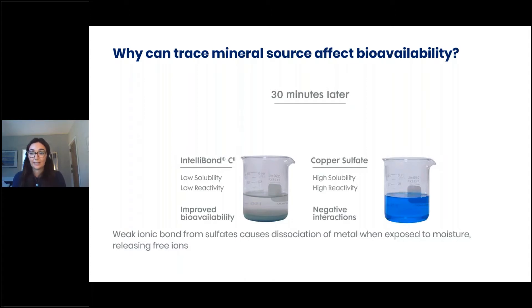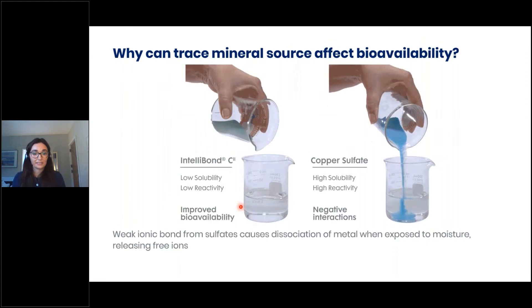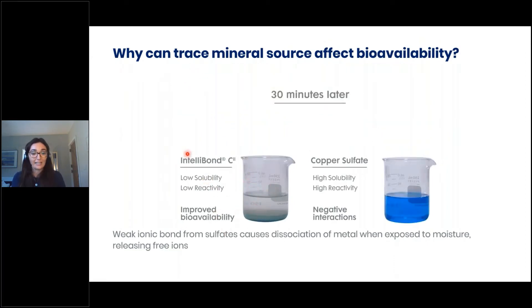You can see here two different sources of trace mineral — for example, our Intellibond copper and a copper sulfate, which is the standard industry supplementation source. In this animation, Intellibond C goes into water and 30 minutes later drops to the bottom and does not interact with water, whereas the copper sulfate goes into solution and produces a blue liquid. This reactivity is indicative of negative interactions and actually reduces the amount of trace mineral available for the animal at the small intestine. Bioavailability is very important when considering which trace mineral source to utilise in feed.